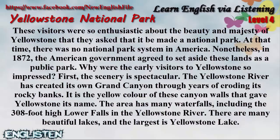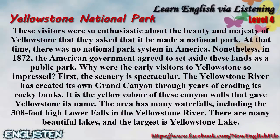At that time, there was no national park system in America. Nonetheless, in 1872, the American government agreed to set aside these lands as a public park.